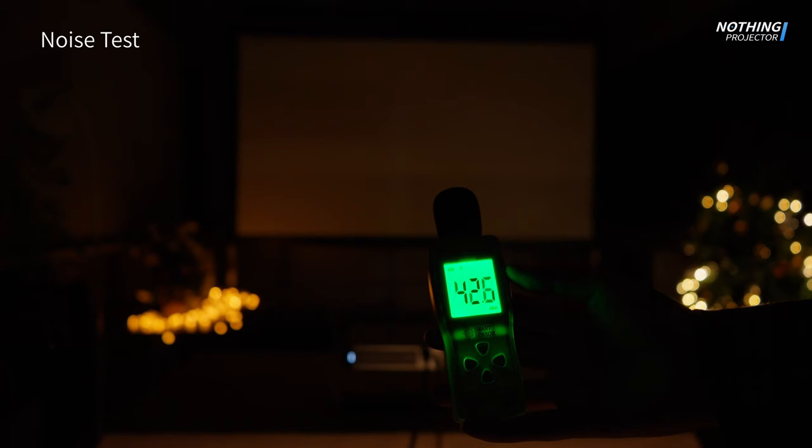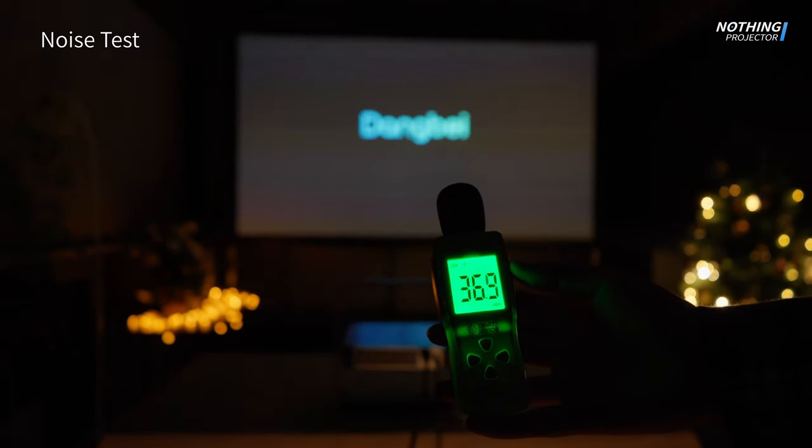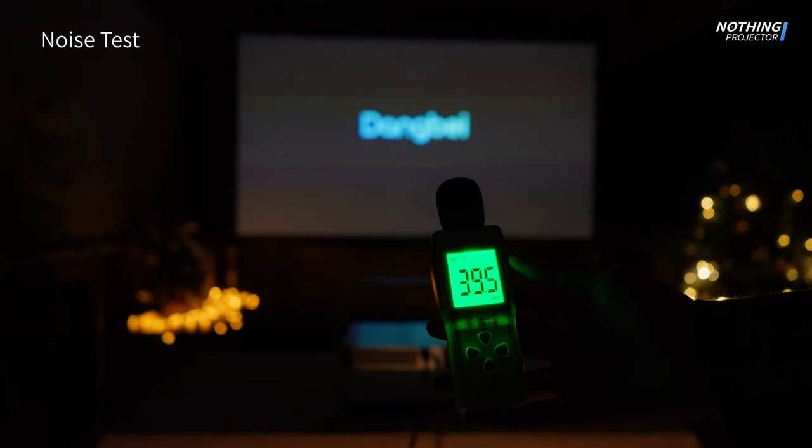Let's take a look at the performance under noise — you can hardly hear the projector during use about 1 meter away from the projector. It's very quiet.